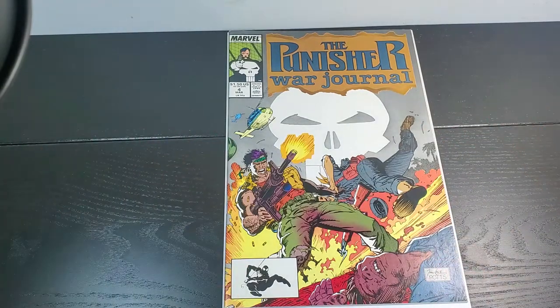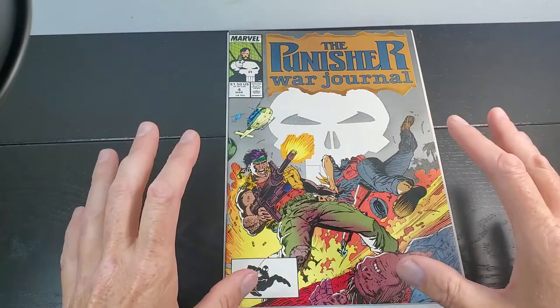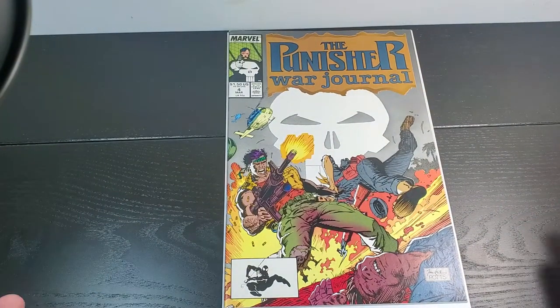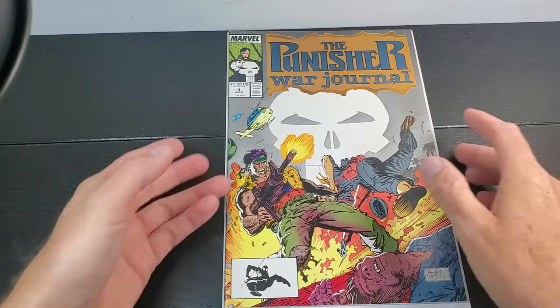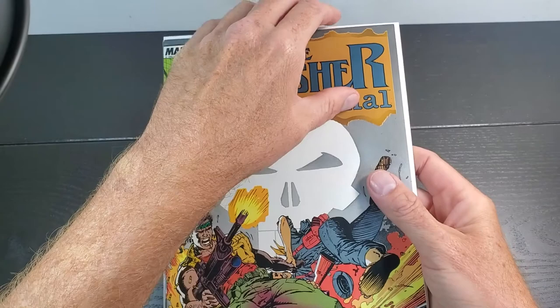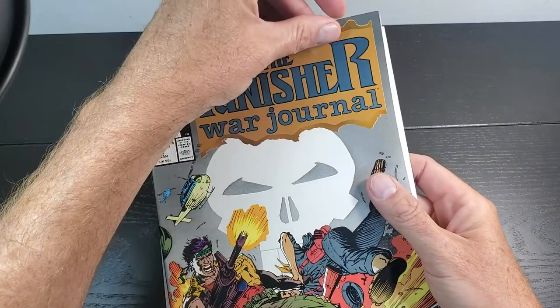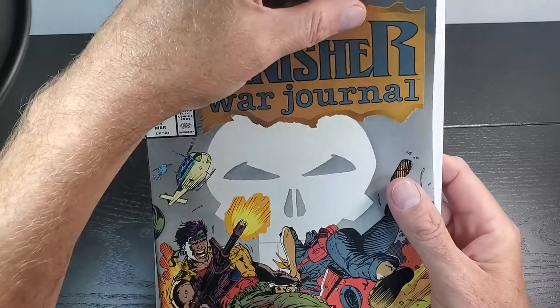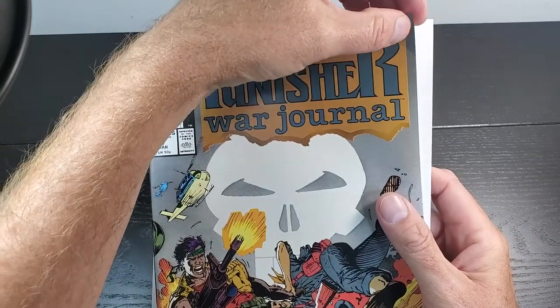So what's a systematic way of looking at a comic to make sure you don't miss anything? This is the system I've come up with, and it's worked well for me since I've been back to collecting. The first thing I do is look at the corners. I'll just gently pull a corner up here and take a look. As you can see, that corner is generally sharp.